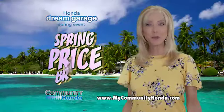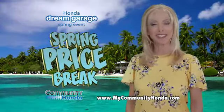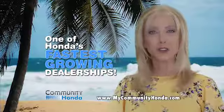So come see the savings during the spring price break at Community Honda, or online at MyCommunityHonda.com. It's what makes us one of Honda's fastest growing dealerships.